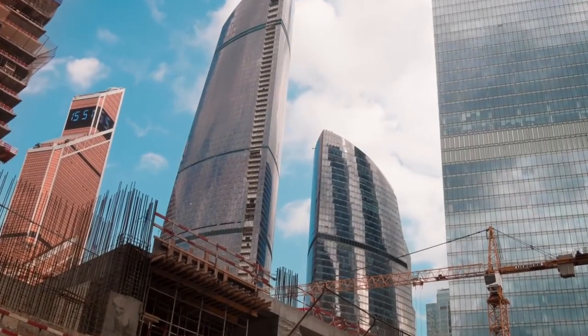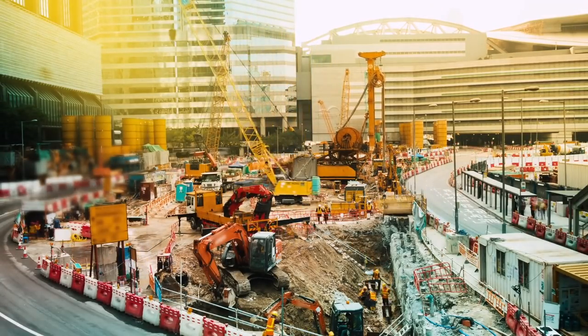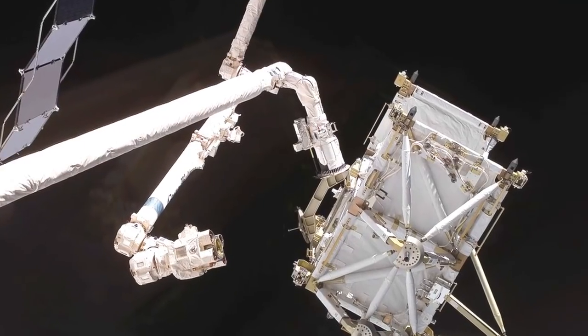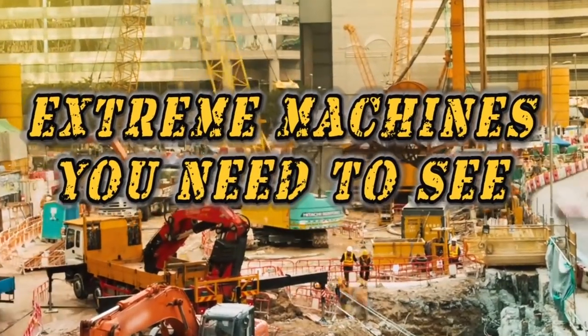Building modern-day cities is a challenge without the right machinery, and there are certain tools we need in order to get the job done. Not everyone will get the chance to know how to split concrete or how to use a crane that delivers supplies to space stations. From computers that store data on US citizens to gadgets used by SWAT teams, here are extreme machines that you need to see.